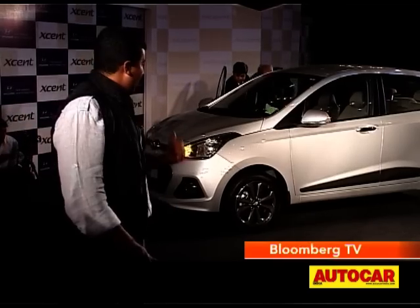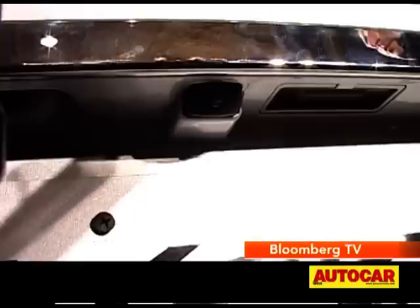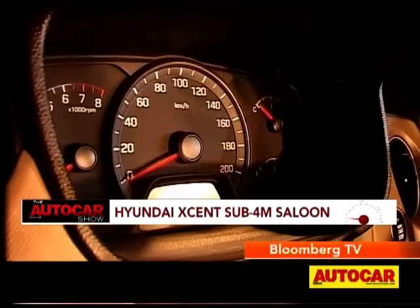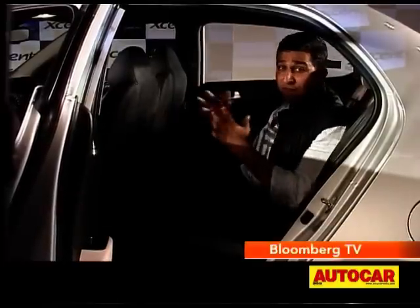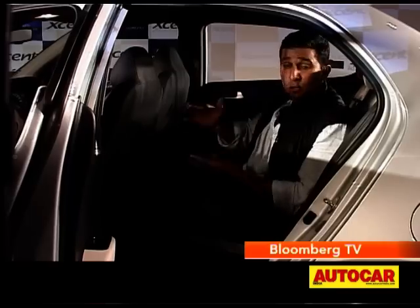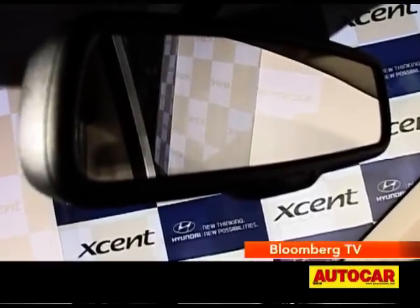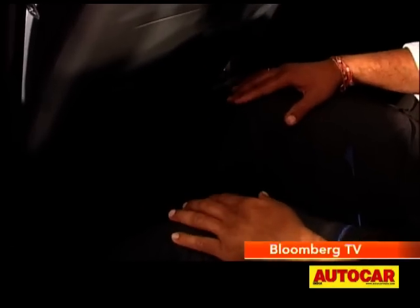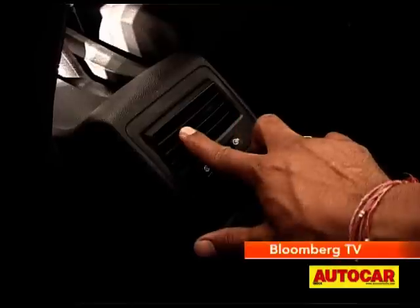In terms of features, the Xcent gets 15-inch alloy wheels over the 14 inches offered on the Grand i10, and it also gets a rear-view camera. The experience on the inside was impressive. It has everything that the Grand i10 has — which means a lot — and adds climate-controlled air conditioning and an electro-chromatic rear-view mirror with an integrated display for the rear-view camera. Here in the back seat, there's lots of legroom, a pretty good rear bench, and nice headroom. A really comfortable back seat, made even better with dedicated air vents for the rear passengers.